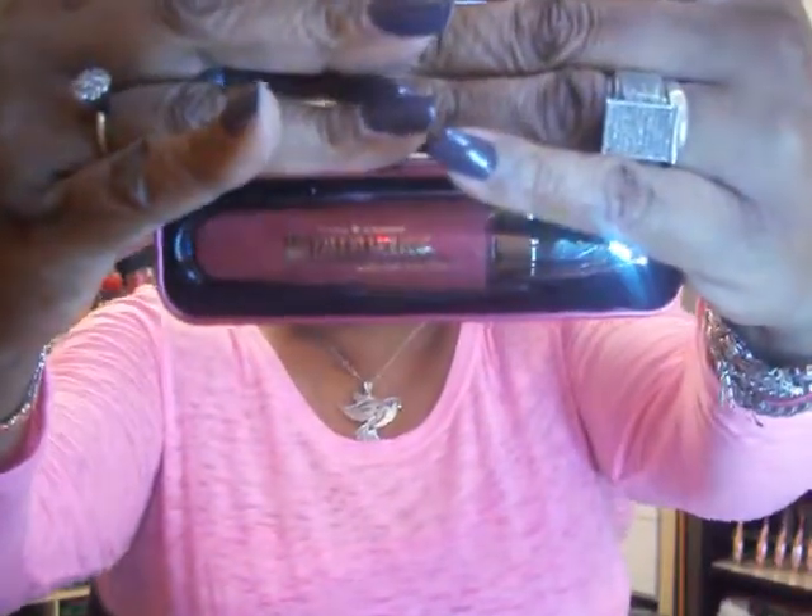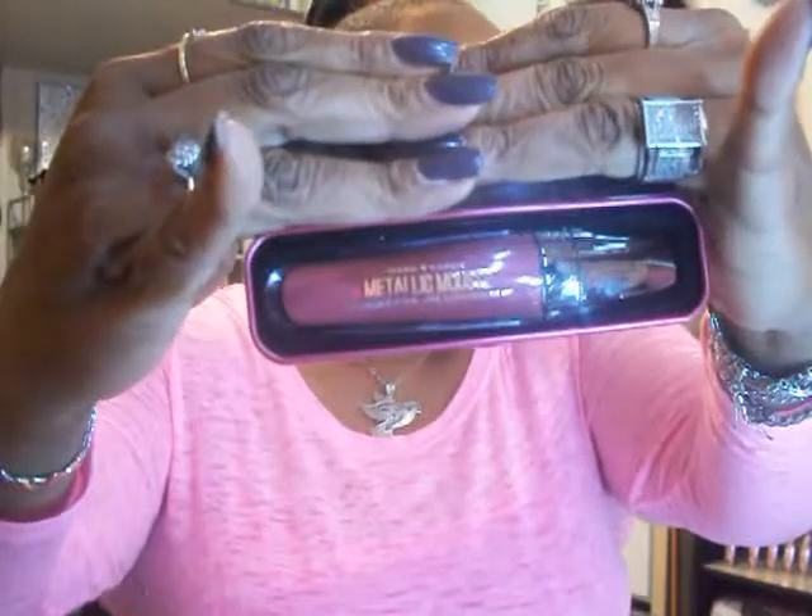I also found another one in color 711 Black Magic. I ordered the color Queen of Hearts, which is almost like a burgundy, and also ordered the color Truffle. I recently showed one of these in another video in the color Sains and loved it. That concludes the Walmart part of the haul.